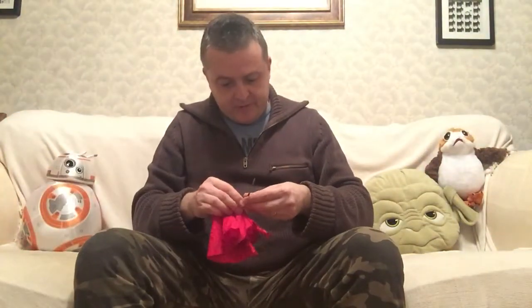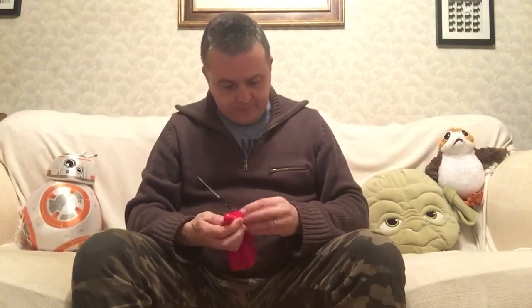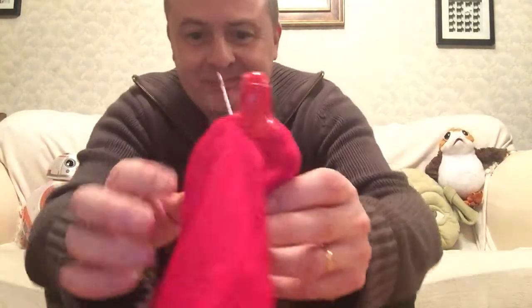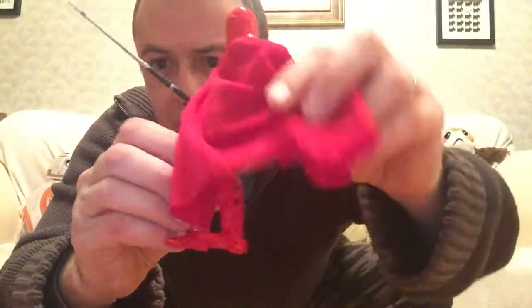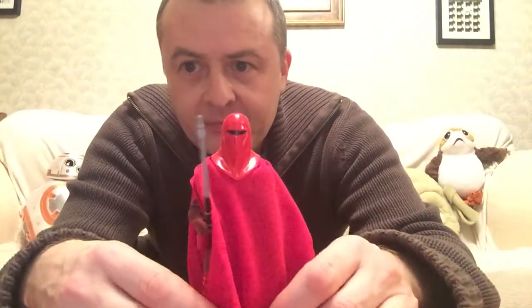I do need lessons from someone who is good at posing these figures. The legs are really terrible on this — they just go all wonky. But he does stand with his Force Pike. Fantastic piece.